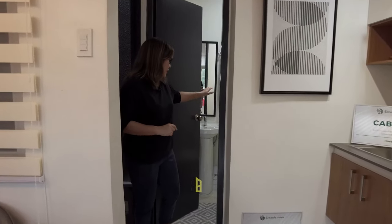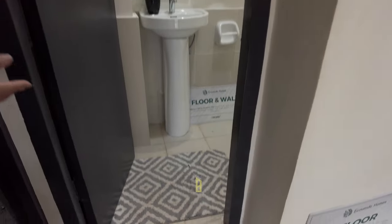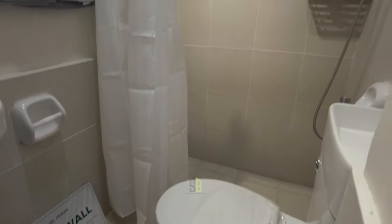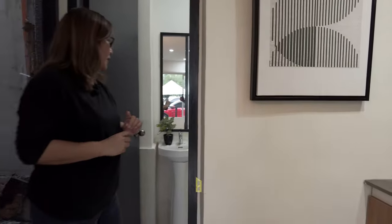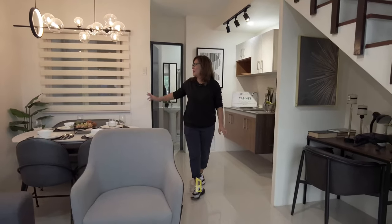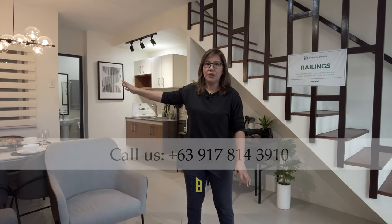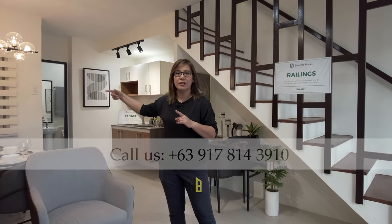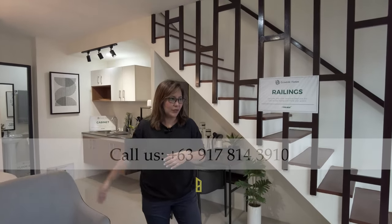As mentioned, it's a two toilet-and-bath townhouse, so you have one toilet and bath here at the ground floor. It's inclusive of the sink, the toilet, and the overhead shower — all eco-friendly. It's very bright and airy. You also have an extra window from the utility area, which lets in a bit of daylight and ventilation. Not all townhouses offer that — usually it's just a wall at the back.